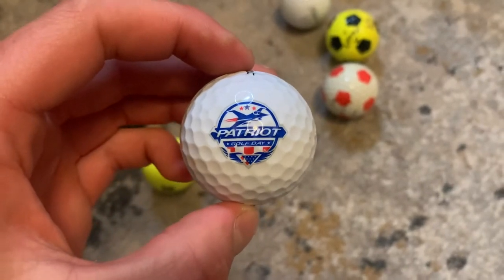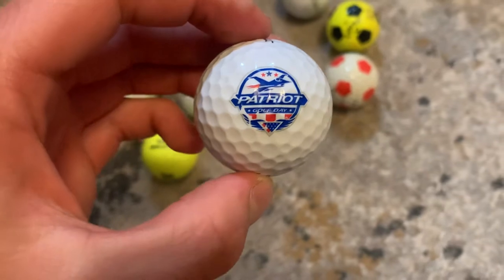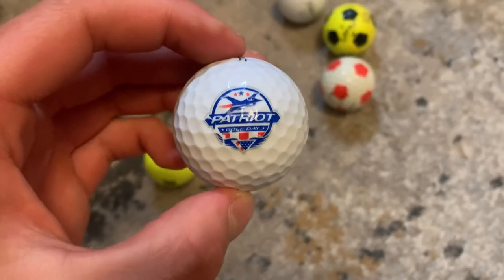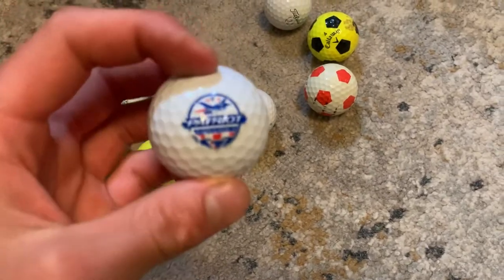Put it in the comments if you guys think this is a Fourth of July ball, because I have no idea. I just found it the other day and I was like, this has got to be a Fourth of July ball — it's got the colors. It says 'Patriot Golf Day.' Is it a Fourth of July ball or just a patriotic ball?